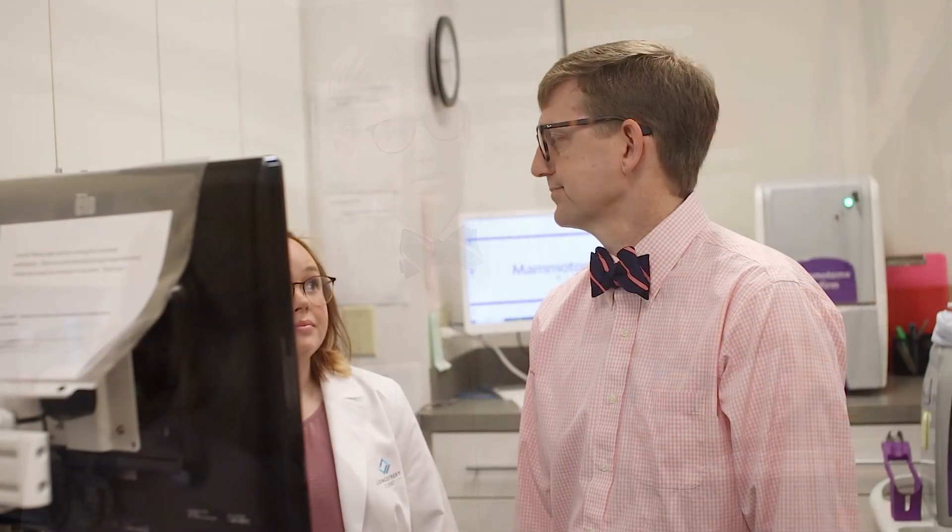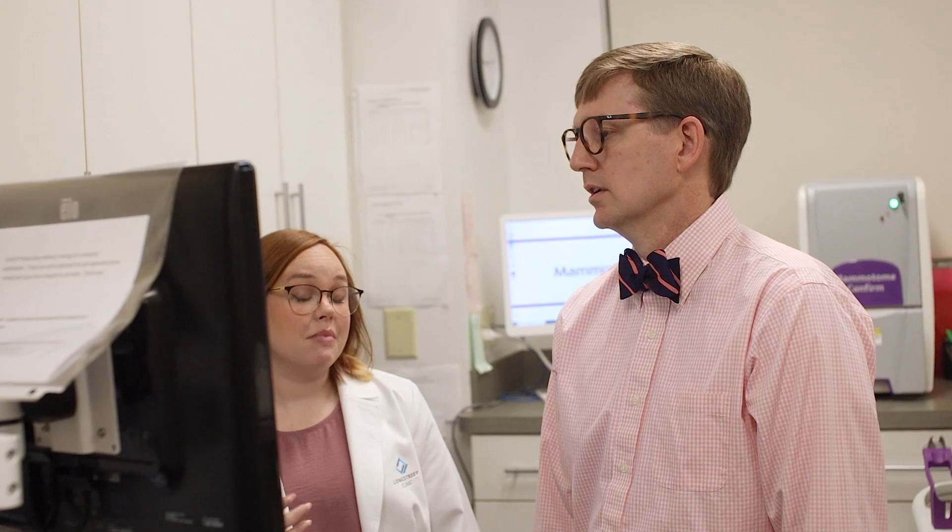What makes the Long Street Clinic Breast Center special is the combination of people who care, the latest and updated technology, as well as highly skilled healthcare professionals. When you combine all of those, it gives the patient a pleasant experience through what can be an anxious time, while also getting high-quality and expedited care.